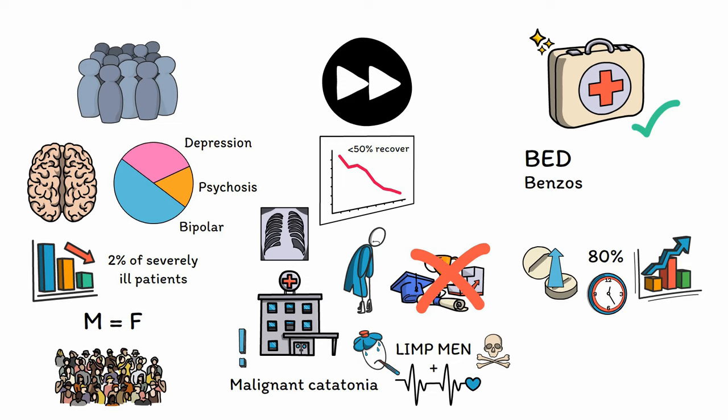In cases of treatment-refractory catatonia where benzos have not worked, electroconvulsive therapy, or ECT, should be considered, as it has a response rate of 85% or even 100%, even in cases that have not responded to treatment so far. ECT is truly the gold standard for catatonia, though given its more invasive nature, benzos should always be tried first.